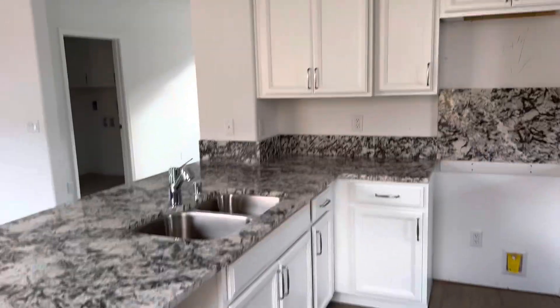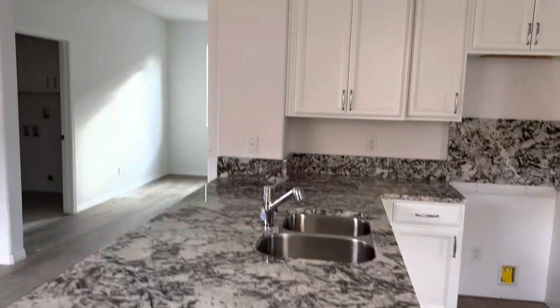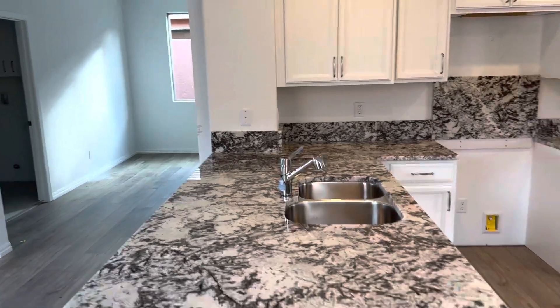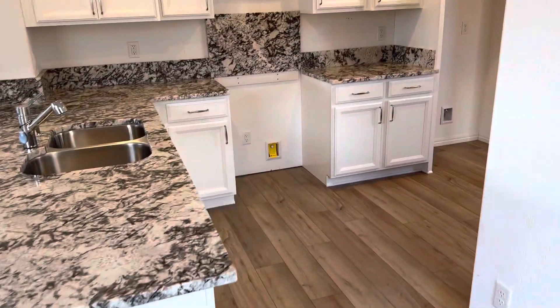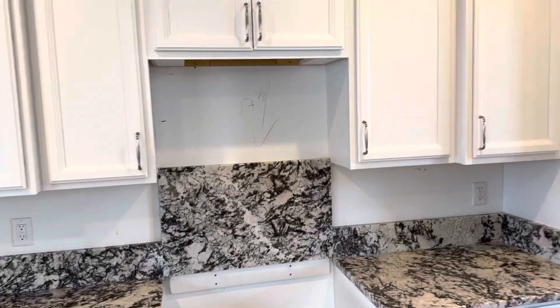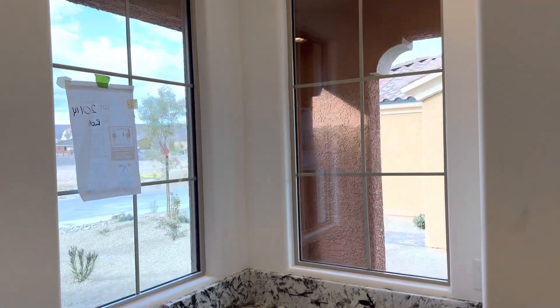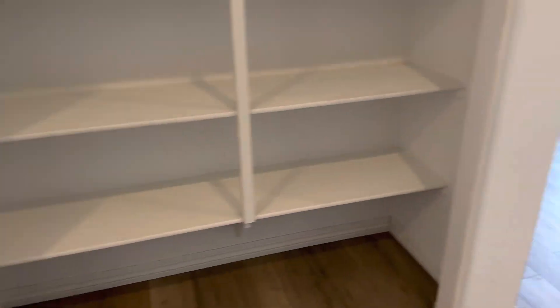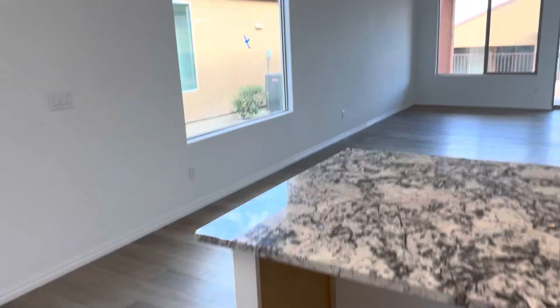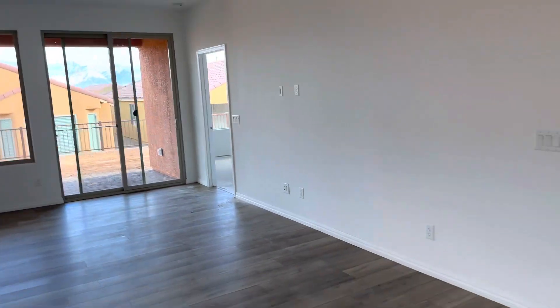Beautiful kitchen here. The lights on — there we go. Ledger vinyl plank flooring, it's beautiful, love that color. Lots of can lights throughout. Den area here.